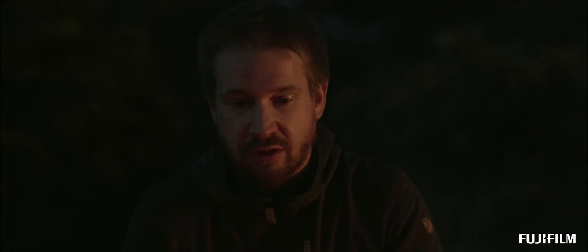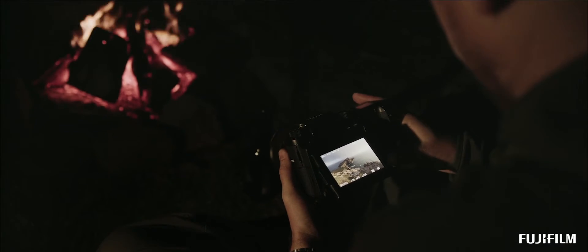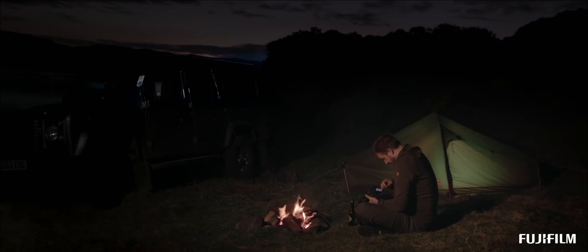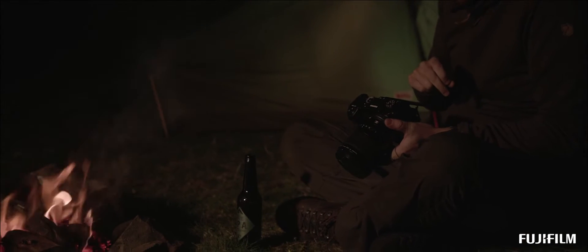The GFX 50S fits my photography perfectly. The first time I saw it I was surprised at how compact it was for a medium format camera. It packs amazing resolution and dynamic range for a camera this size and the detail in the image is very impressive.